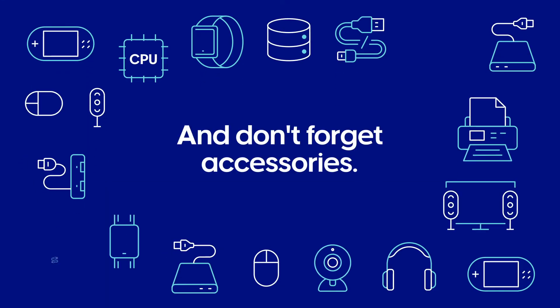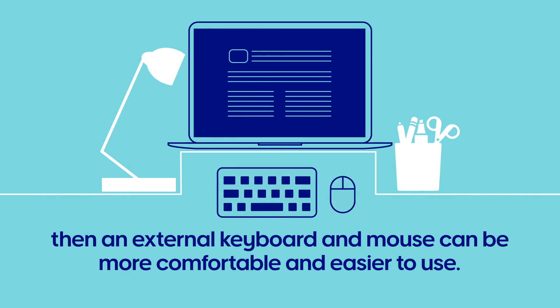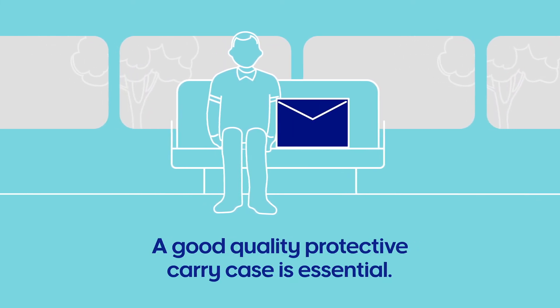And don't forget accessories. If you're using a laptop in a fixed location like a home office, then an external keyboard and mouse can be more comfortable and easy to use. If you're traveling to work or university with your laptop, then a good quality protective carry case is essential.